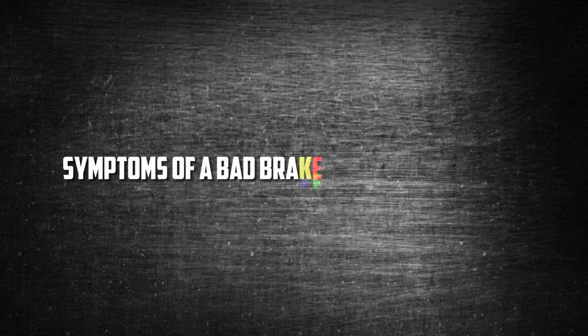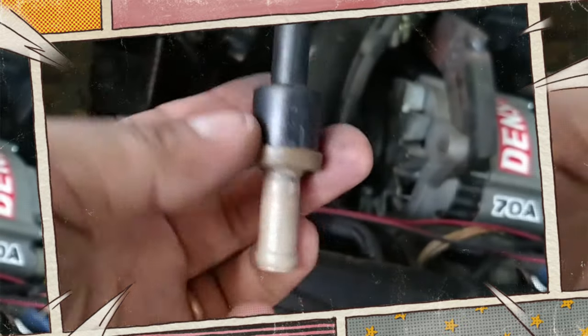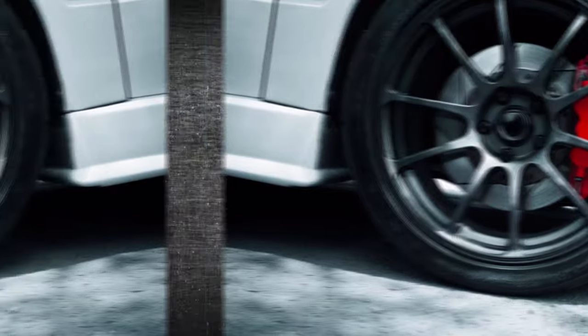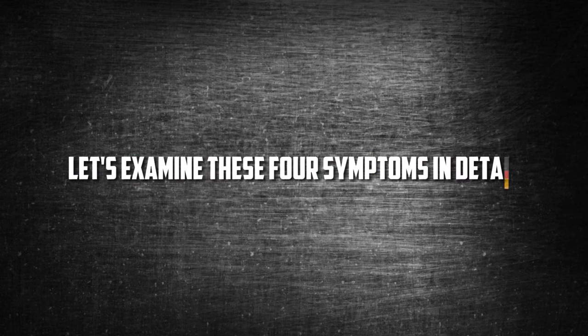Symptoms of a Bad Brake Booster Check Valve: The brake pedal might feel stiffer if the brake booster check valve fails. It also makes it difficult for the car to brake or stop. Because of the vacuum leak, the check engine light or other engine performance issues may occasionally appear. Let's examine these four symptoms in detail.